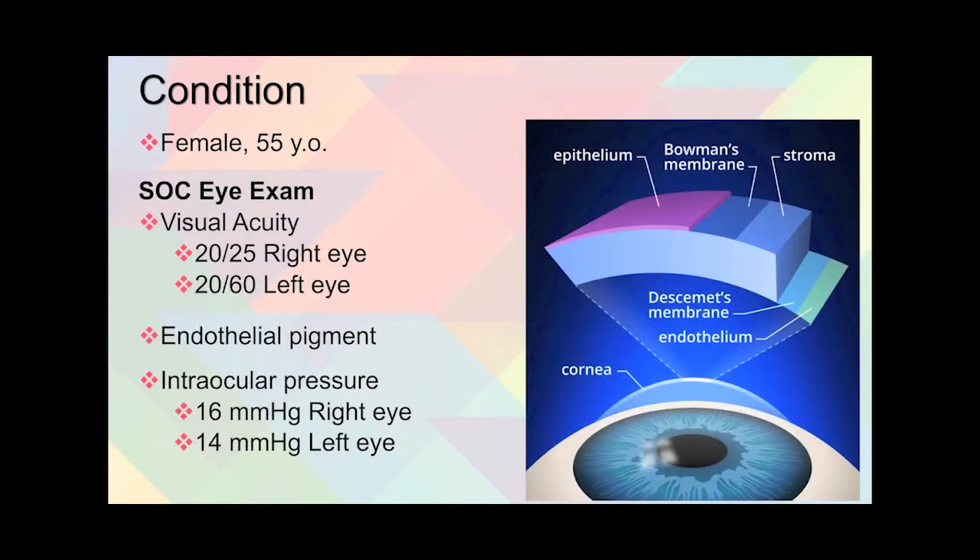At the start-of-care exam, visual acuity was 20/25 in her right eye and 20/60 in her left eye. Endothelial pigment was discovered — this is the bottom layer of cells of the cornea, and in a normal healthy cornea there is no pigment. Intraocular pressure was 16 mmHg in the right eye and 14 in the left.